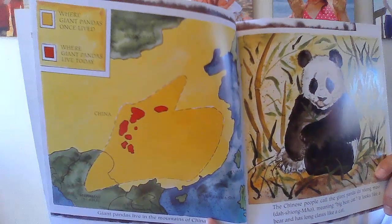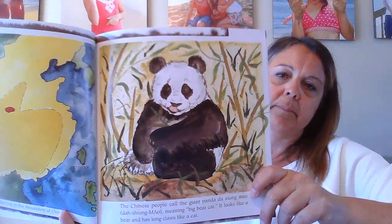Giant pandas live in the mountains of China. The Chinese people call the giant panda Da Xiong Mei, meaning big bear cat. It looks like a bear and has long claws like a cat. Giant pandas are members of the bear family.